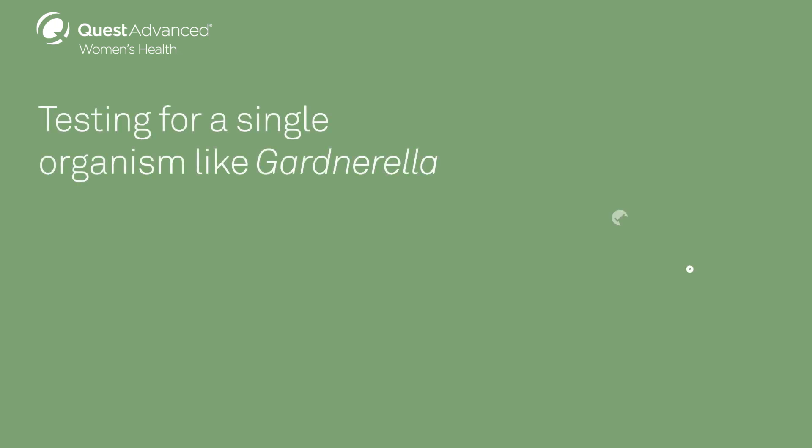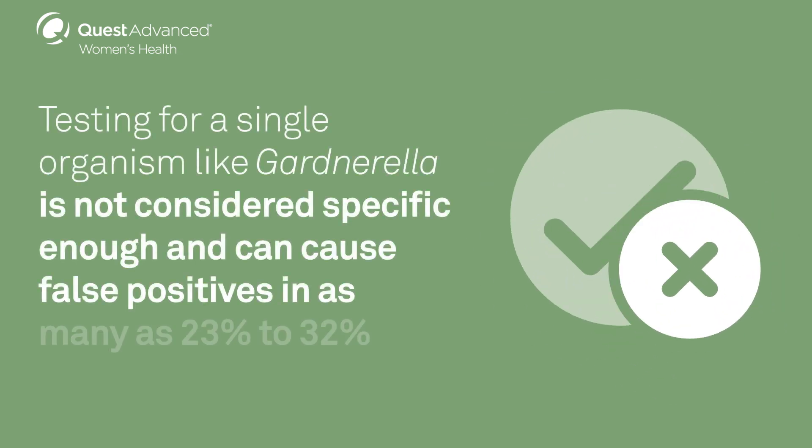Therefore, testing for a single organism like Gardnerella is not considered specific enough and can cause false positive results in as many as 23 to 32 percent of cases.